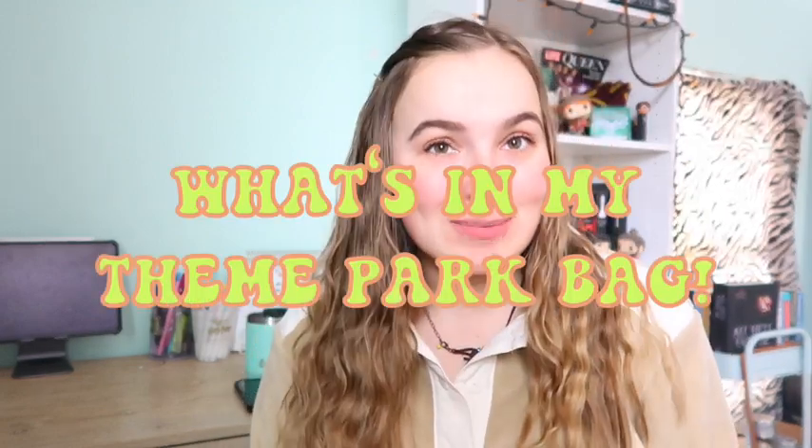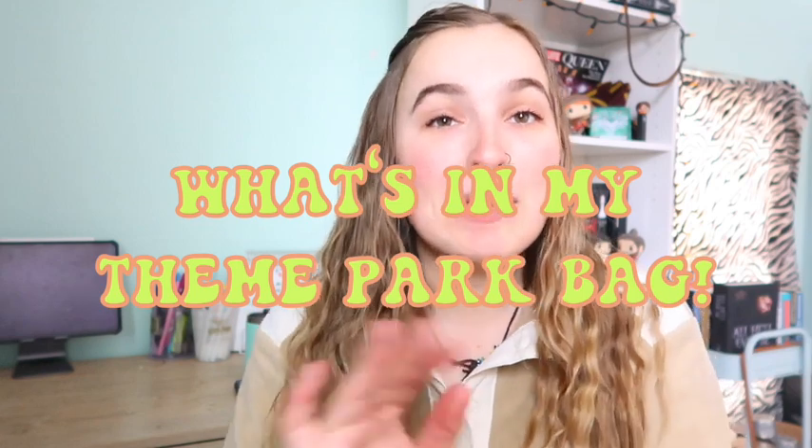Hi guys and welcome back to my channel! Today's video is so exciting — this is my 'what's in my theme park bag.' I'm in Florida right now, and when you're watching this I'm at Universal. I do have a few bags, so this was really hard to decide what I wanted to bring. I have my yellow mini backpack that I got in 2020 for Florida, and I really love that backpack, but I saw something so much cuter so I have a new backpack.